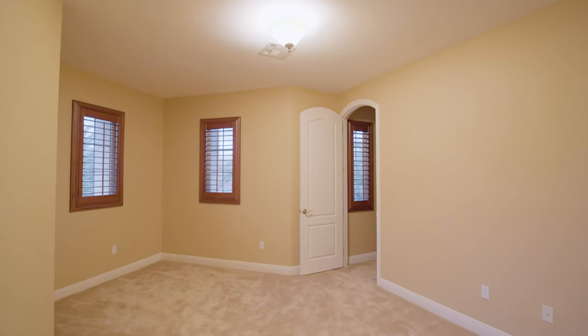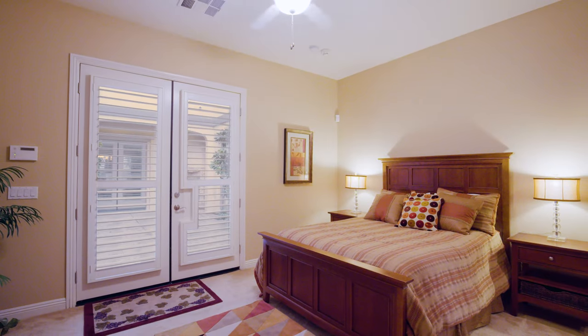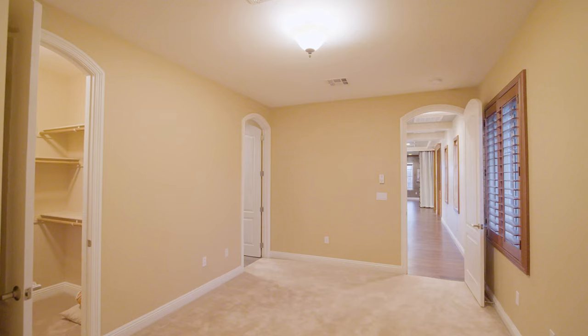A total of five bedrooms with ensuite bathrooms, including the opulent owner's suite and attached casita, means there's plenty of space for you, your family, and guests.